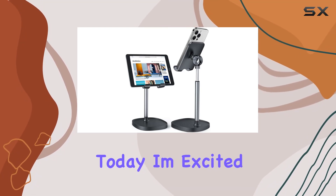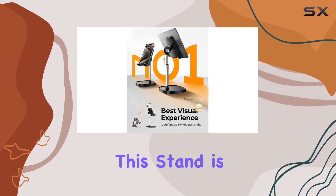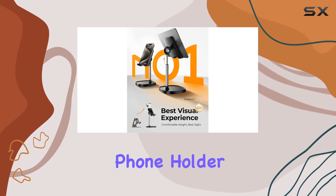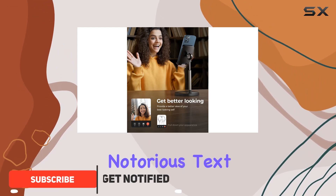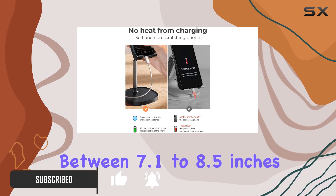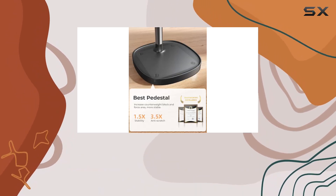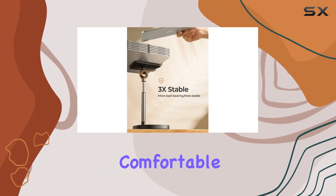Hey everyone, today I'm excited to share my thoughts on the Leeson cell phone stand. This stand is not your average phone holder — it's designed with ergonomics in mind, helping to correct the notorious text neck posture. The height is easily adjustable between 7.1 to 8.5 inches, with an angle range from 5 to 85 degrees, providing a comfortable viewing experience.